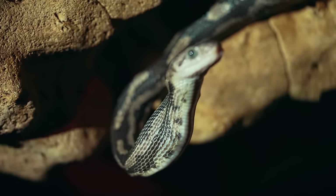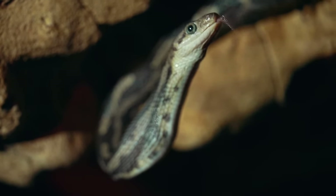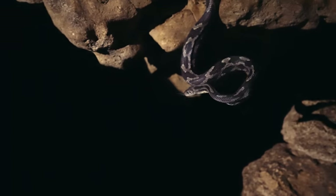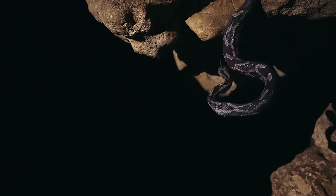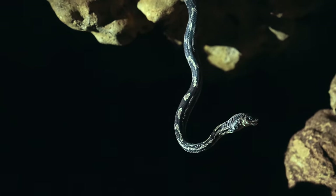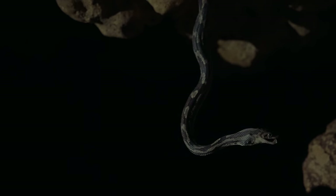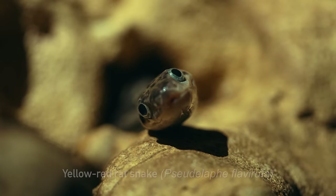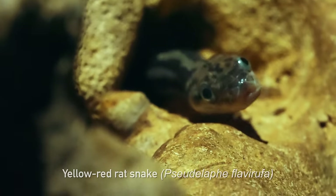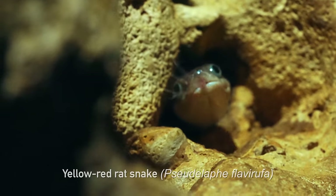These snakes do horrible things to bats. And after feeding, this one seems curious about what we're doing so deep in its lair. Do you want to see the sinister face of this cold-hearted killer? Meet the yellow-red rat snake. Maybe not what you expected — it's non-venomous and harmless to humans. And honestly, it's pretty freaking cute.